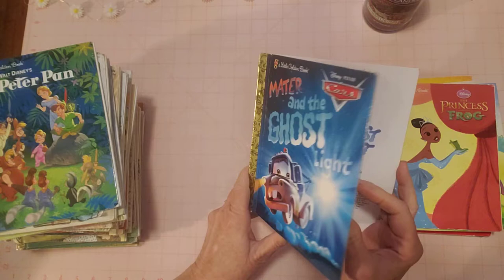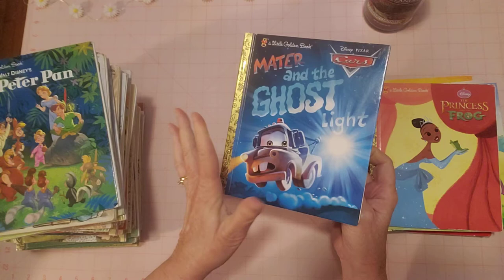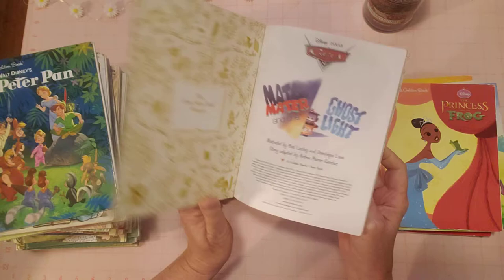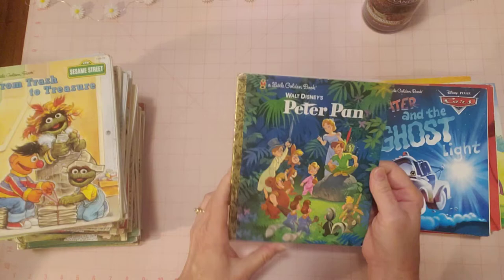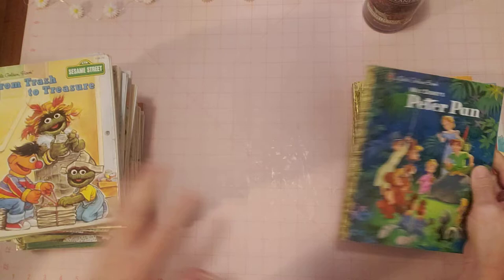Next is 'Mater and the Ghost Light.' I have a little boo-boo on my thumb — I got a paper cut yesterday, right where I open the books, so I feel it every time. Paper cuts, don't you love them? 'Peter Pan' — this is a nice copy. I love the colors, the blue and green. The pages are a little stiff like they've never been opened before. A very nice copy.